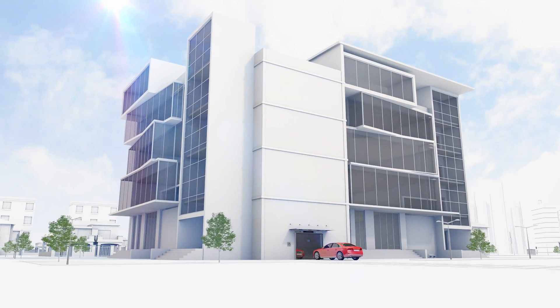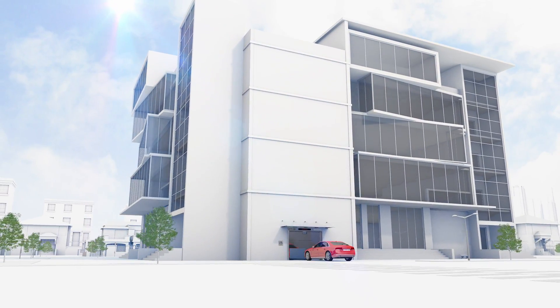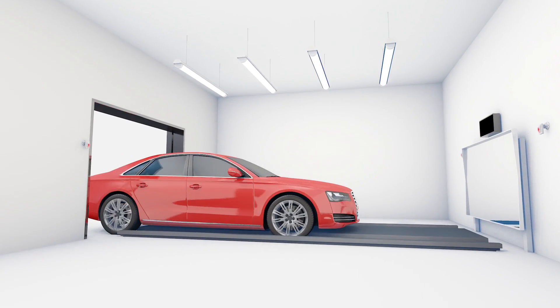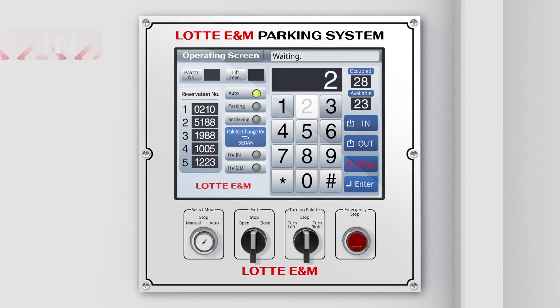Multi-Parking System is a system suitable for various mid-to-large sized underground parking lots of buildings, parks and roads, and provides the fastest parking solution.